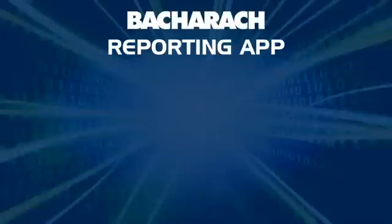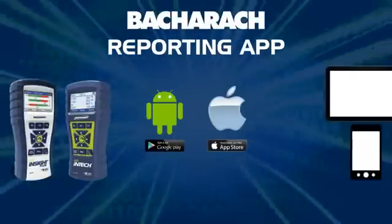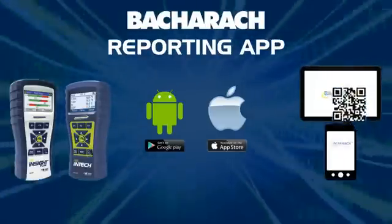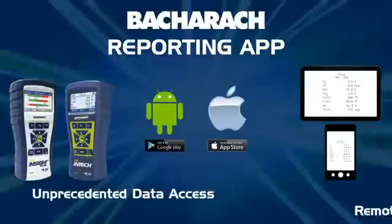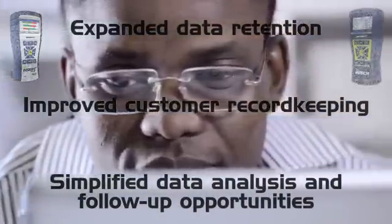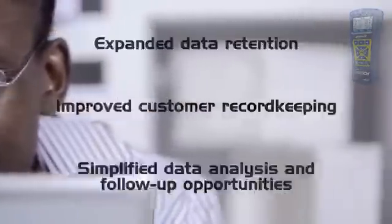Also coming is Bacharach's new reporting app. It will bridge your combustion analyzer and smartphone or tablet, giving you the ability to save combustion results directly to your device and leverage your device's existing email capabilities for unprecedented access and remote storage of your analysis data. That means expanded data retention, improved customer record keeping, and simplified data analysis and follow-up opportunities.